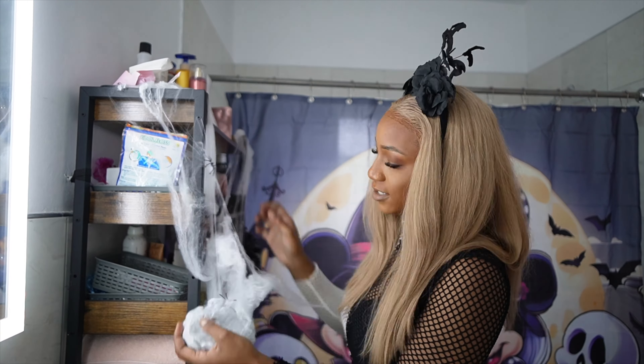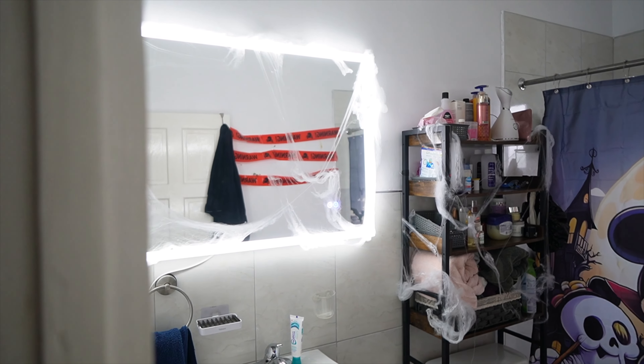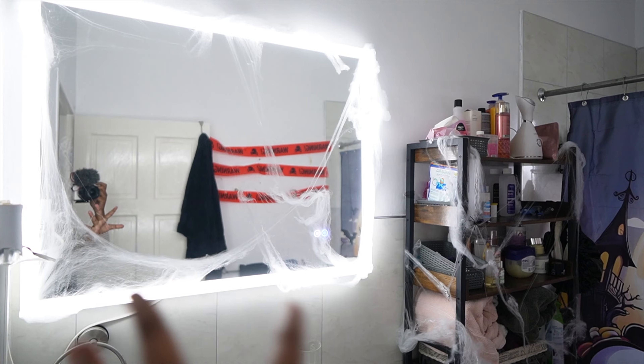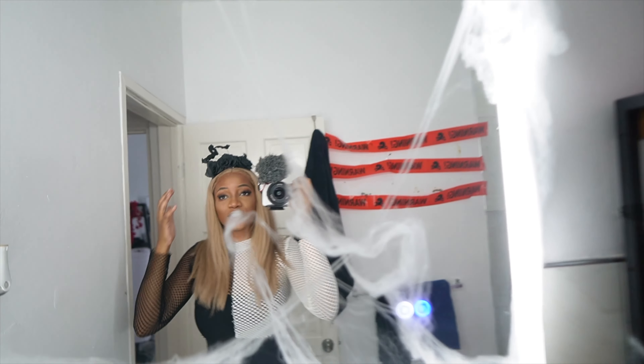Behind me on this wall here you guys see that I took off the old picture frames and it left some stuff. I'm gonna have to paint this over in the next vlog. But I have these cautions - I got this caution sign. Maybe I tape this on here. Yeah, we'll tape this on, we'll do like three.